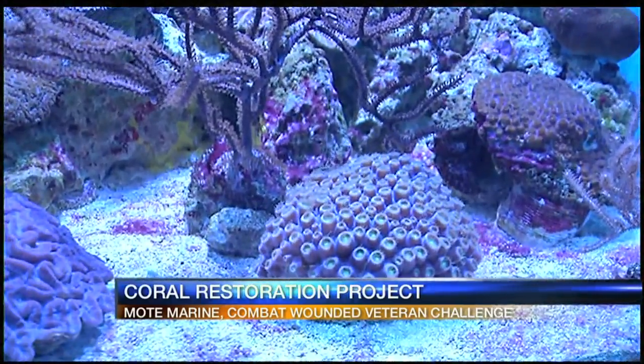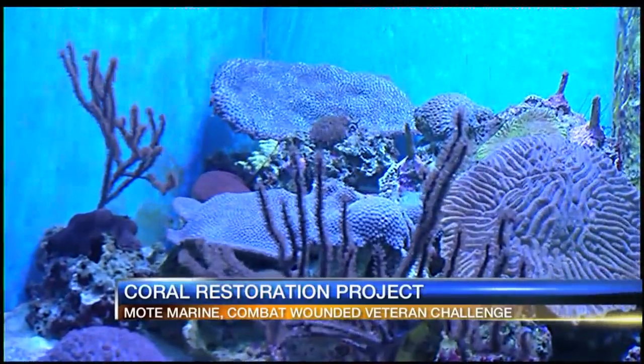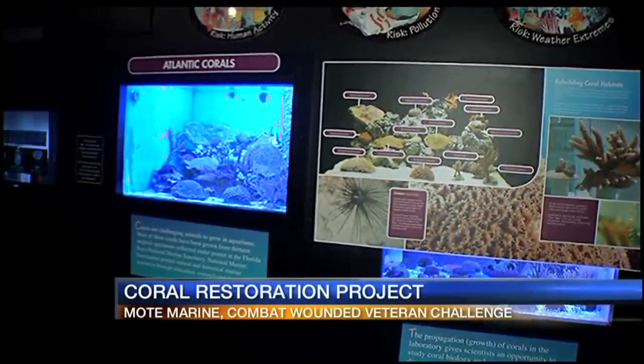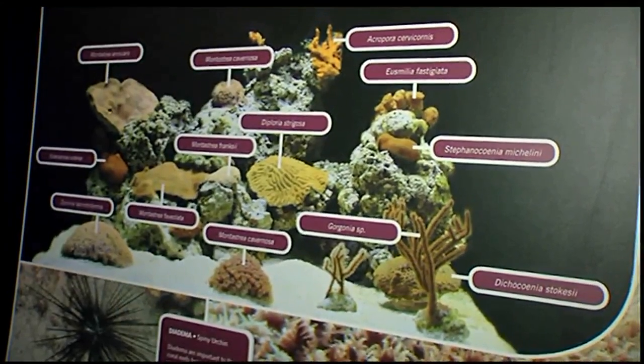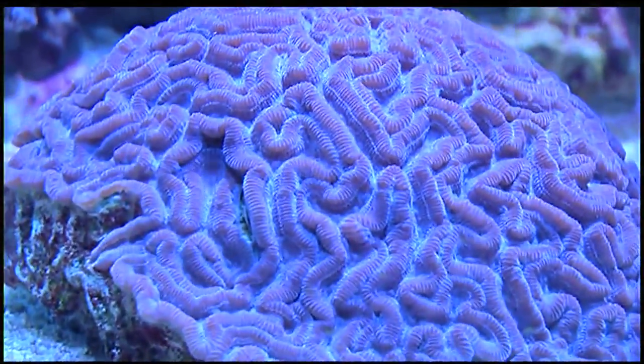The corals will be grown near Looe Key. The project is part of a massive initiative to restore the coral reef that's over a decade strong. In 2006, Mote established an underwater coral nursery where colonies of the threatened staghorn coral are grown. When the colonies reach a nice size, they are placed on the reefs to develop into new colonies.